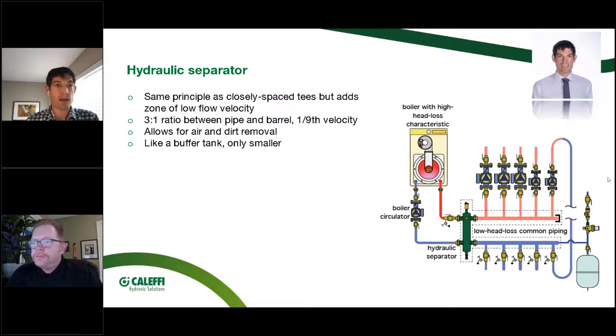You can build your own hydro separator — it just needs a 3:1 ratio between pipe diameter and barrel diameter — but velocity must be low enough to achieve primary/secondary separation and to separate air and dirt. If the ratio is too small, like making it from one-inch instead of three-inch pipe, you lose all of those functions. In practice, buying a pre-made hydro separator with a mounting bracket is a much better use of a labor hour.